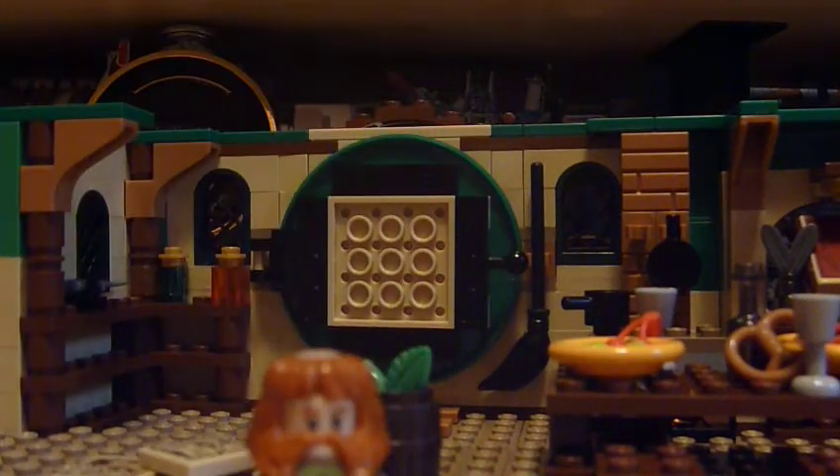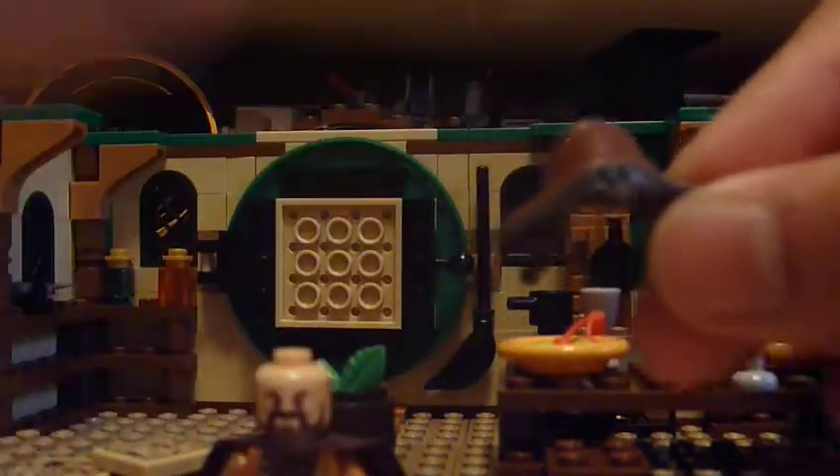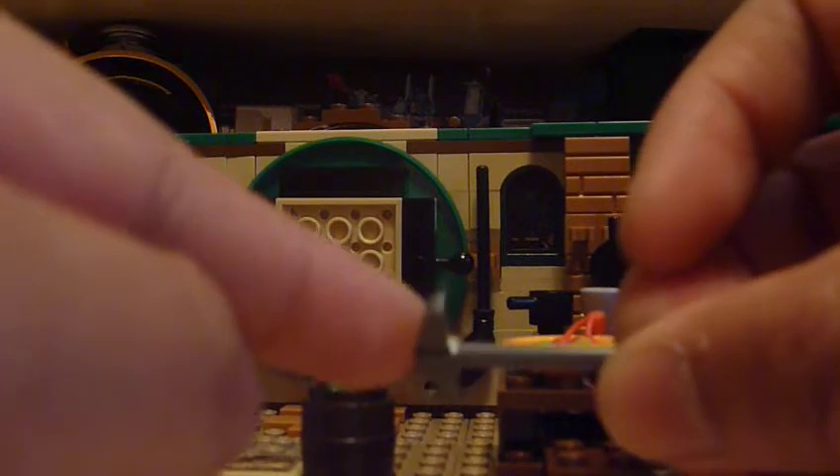The fat dwarf is actually Bombur — Bofur is his brother, and this is Bombur. He's got a really cool unique headpiece that you could also use for a winter character. He's got a generic face with a mustache, and an angry face on the other side. His printing is more orange with a shiny effect. All the dwarves are really short but they look really neat together. He carries an axe weapon, just a little pickaxe.